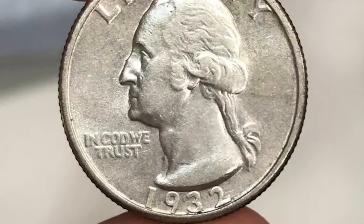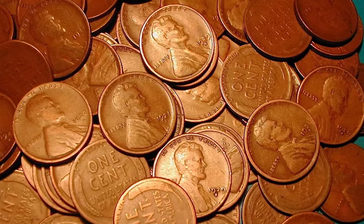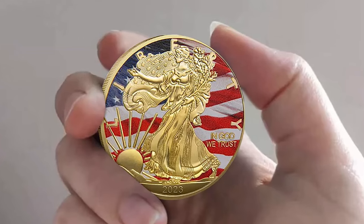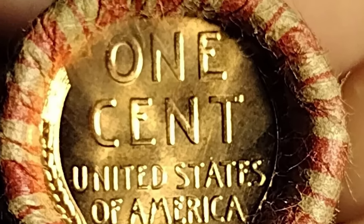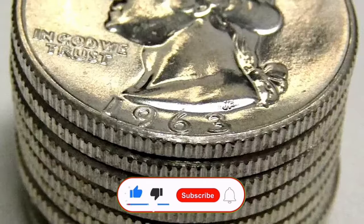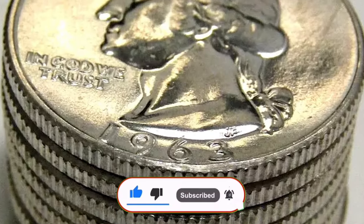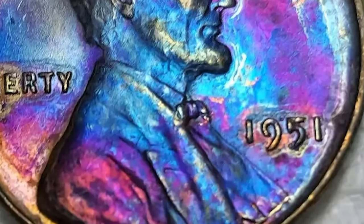If you found this video helpful, please give it a thumbs up and leave a comment below with your thoughts or any questions. Don't forget to subscribe to CoinUS for more exciting coin discoveries and numismatic insights. Hit the bell icon to stay updated with our latest videos. Happy collecting, and may you find your own rare coin treasure. God willing, see you in the next episode.